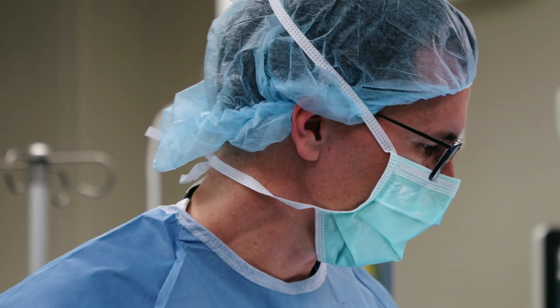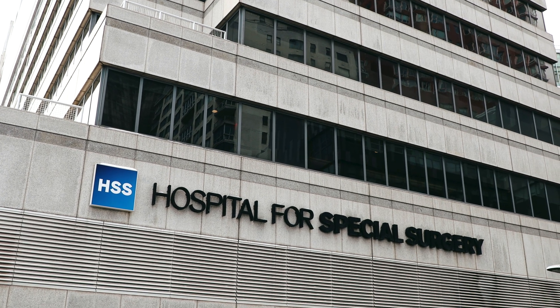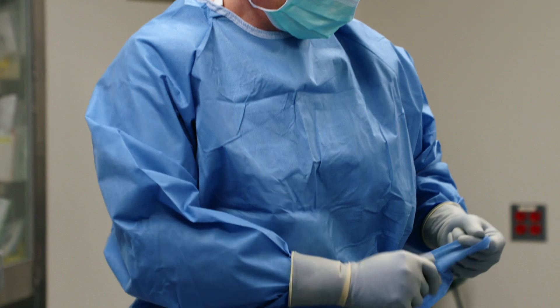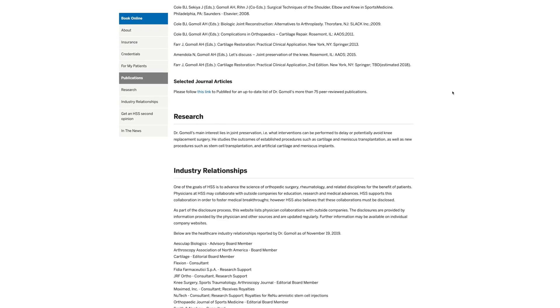Cartilage repair and cartilage transplantation is my specialty, and I've done that since graduating from fellowship in 2006. In terms of numbers, it's a more rare procedure. ACL reconstructions are between 150,000 and 250,000 every year, but these more complicated cartilage transplants are less than 10,000 a year in the US — a much smaller volume. Through hard work, research, and publications, you get your name out and do more and more. I'm probably among the top five or ten people in the country just in terms of volume of doing these.